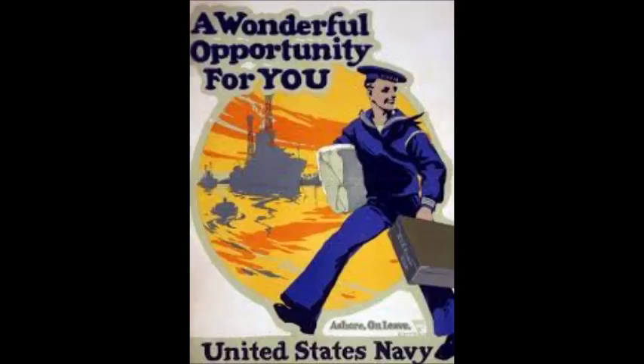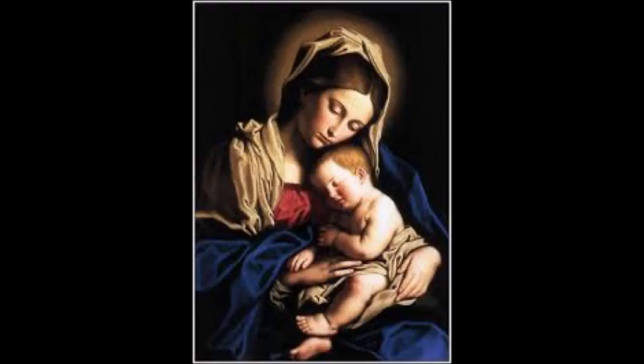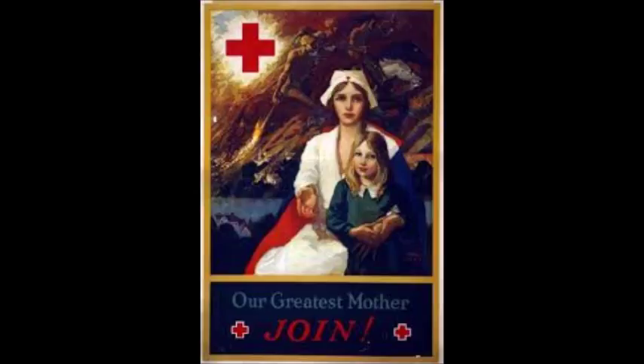"Our Greatest Mother." Young men were not only their targets for propaganda posters. This poster was created by Cornelius Hicks. In the poster, a nurse is pictured holding a child of toddler age. In the background, you can see images of war. The picture bears a resemblance to a traditional painting of the Virgin Mary holding her son Jesus Christ. The name of this poster also implies that the American nurse can be placed on the same level, spiritual or otherwise, as the mother of Christ. The purpose of this propaganda poster is to encourage ladies to serve as nurses.